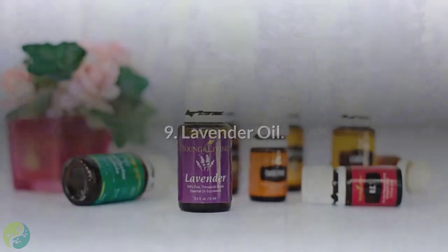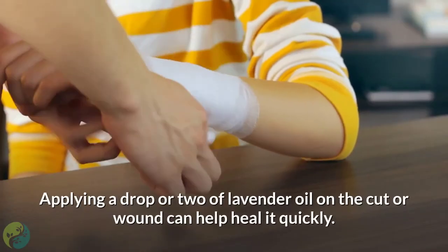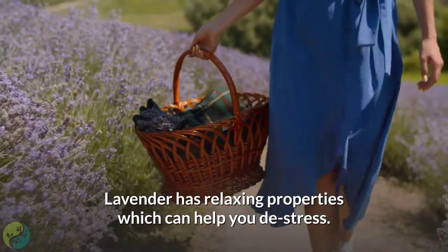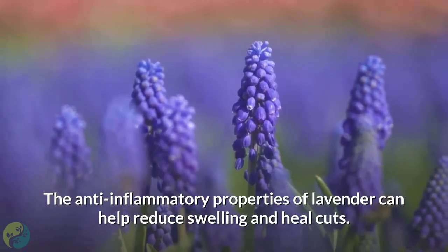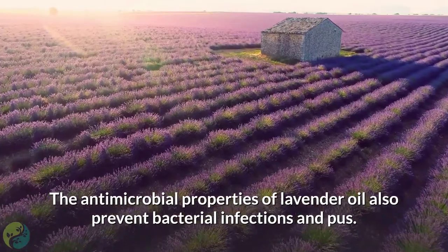9. Lavender oil. Just like other essential oils, lavender oil too is great for your skin. Applying a drop or two of lavender oil on the cut or wound can help heal it quickly. Lavender has relaxing properties which can help you destress. The anti-inflammatory properties of lavender can help reduce swelling and heal cuts. The antimicrobial properties of lavender oil also prevent bacterial infections and pus.